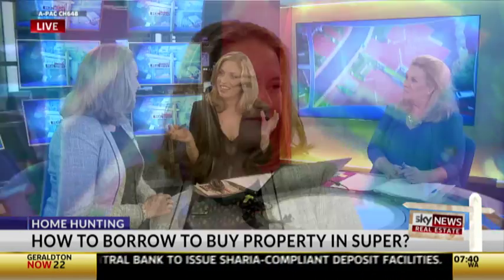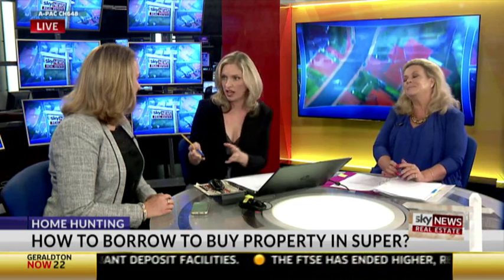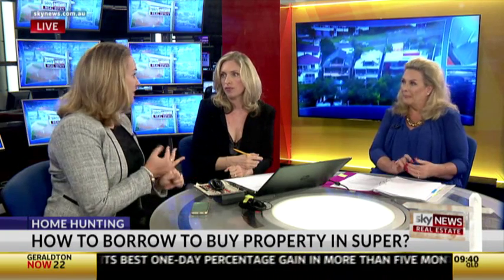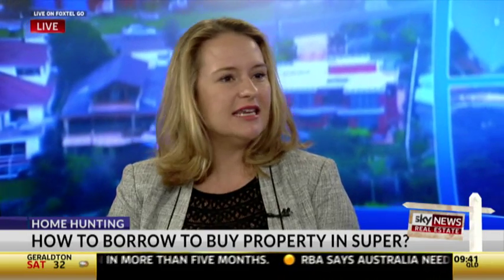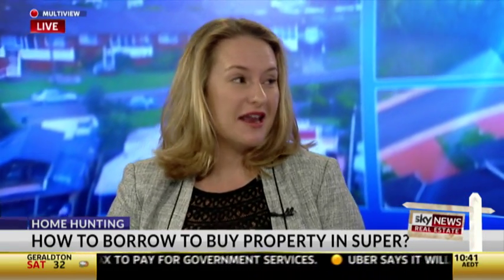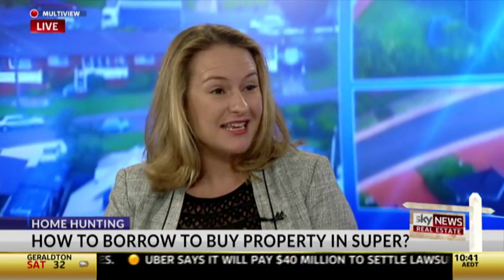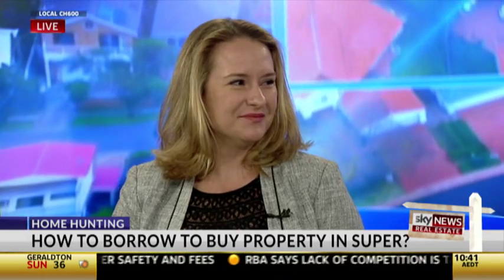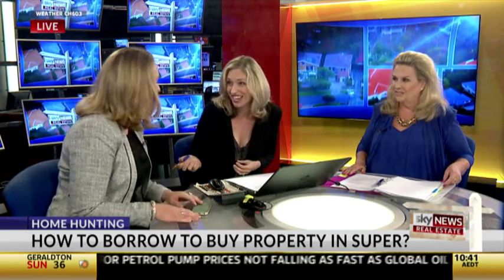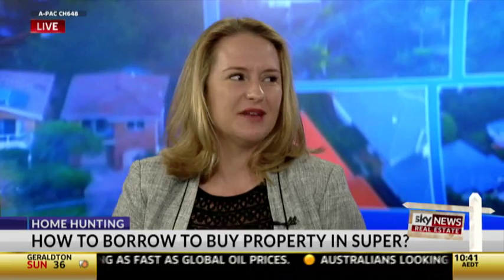So just to wrap up — what are the key things to think about if you're considering borrowing to buy property through your super? The key thing is whether the underlying investment makes sense, and then the structuring — is the additional complexity and cost worth it in your overall family financial plan? The pitfalls: if you don't get experts involved early, you might make mistakes, you might have double stamp duty and additional costs. If you're going to consider this, partner with experts. The underlying investment has to make sense first — this is just an additional layer of complexity on top of that.